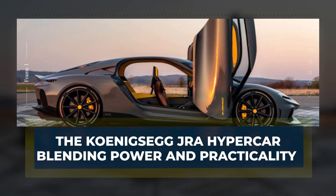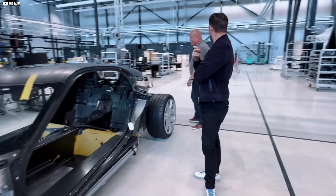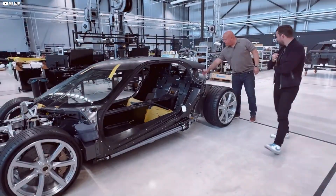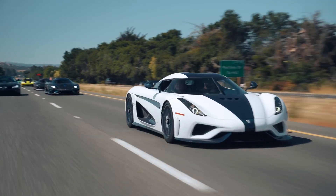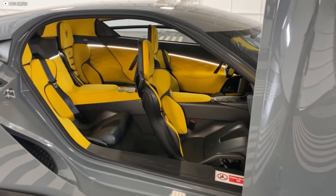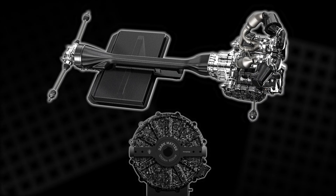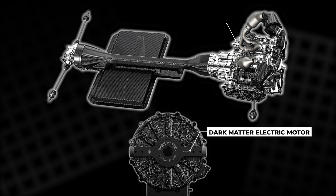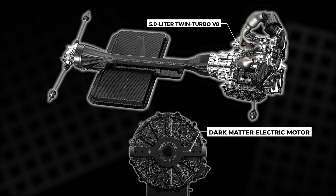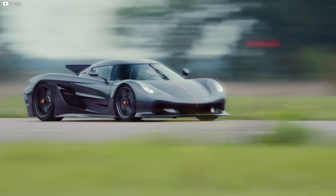The Koenigsegg JRA isn't your typical hypercar — it merges blistering performance with real-world practicality. Unlike many hypercars built solely for speed, the JRA offers seating for four, making it rare in its class. At its heart, the JRA combines the Dark Matter electric motor with a 5.0-liter twin-turbo V8 engine, together generating about 1,700 horsepower.